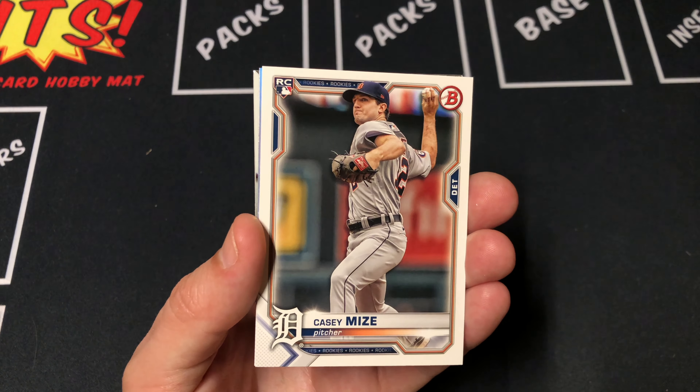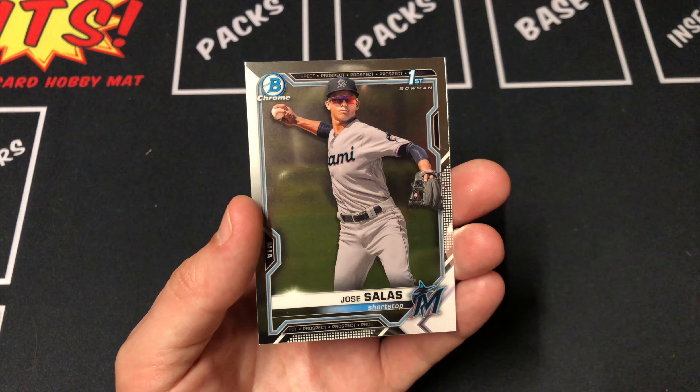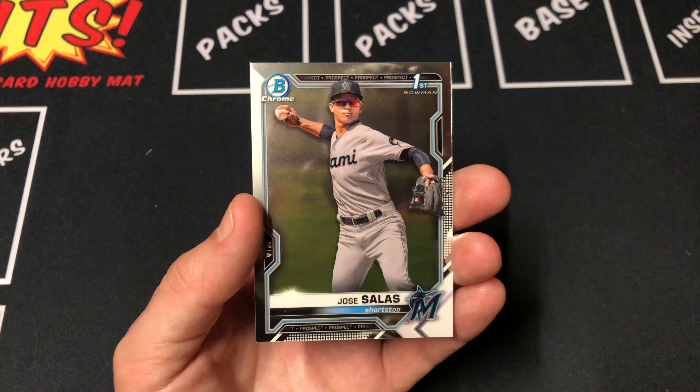Let's see what we got — we got an Andrew Vaughn top 100. Pretty cool card. It'd be nice to do an entire set of these. That would actually be really cool to have.